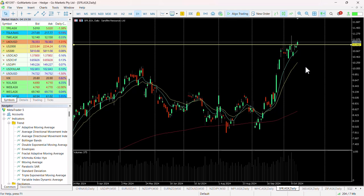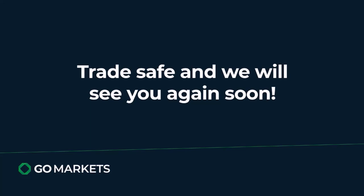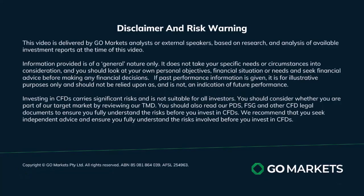We have some Chinese data out today which may influence copper and hence this stock, so worthwhile checking in on the last hour and throughout the week. Trade safe and see you again soon — bye for now.